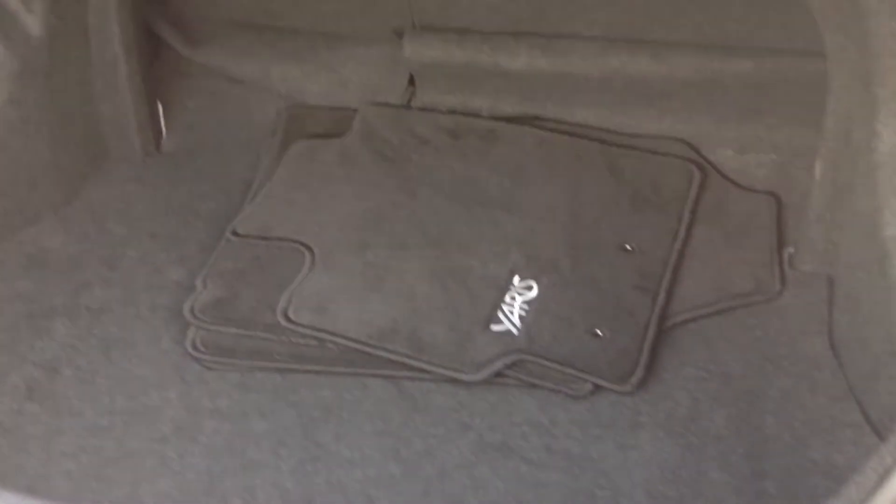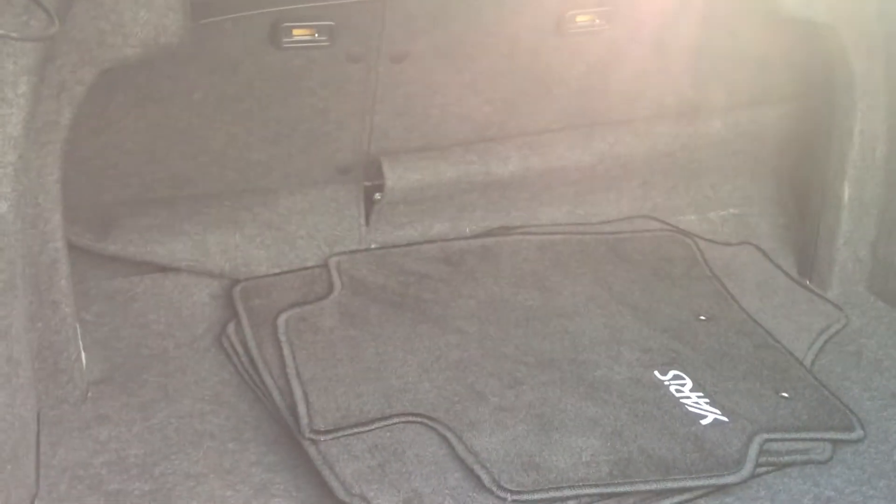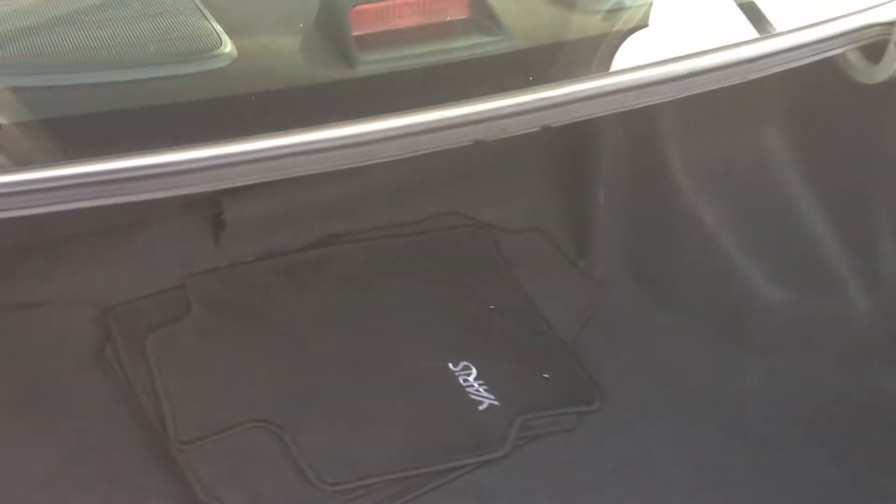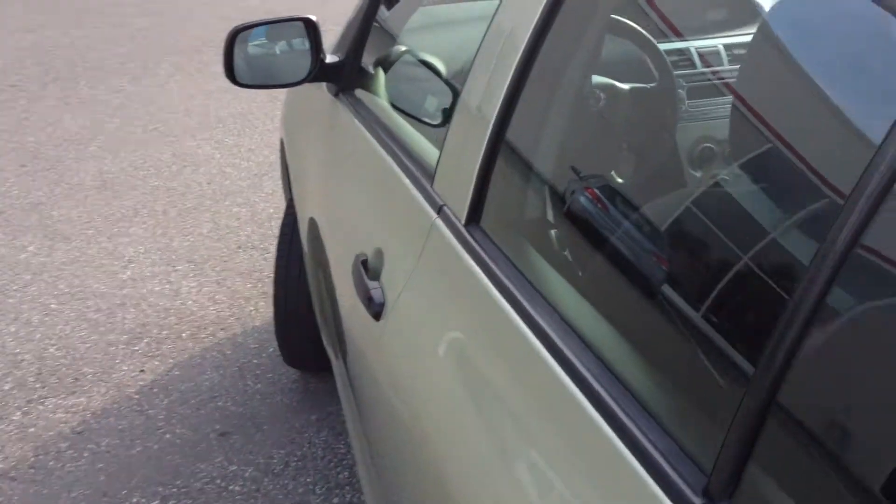You can see the back trunk area is quite large actually for a subcompact car. The seats still fold down 60-40 split, so you can seat two people in the back and have one side folded in. It also gets 51 miles per gallon on the highway, so you have awesome fuel economy with this Yaris as well.